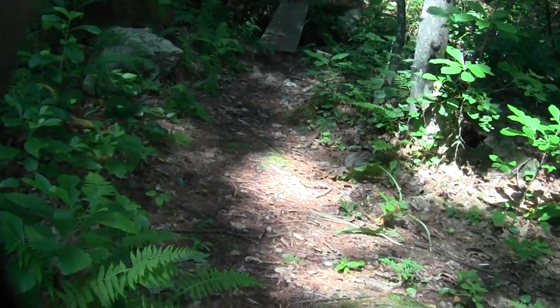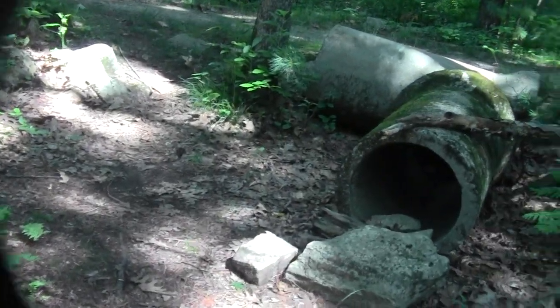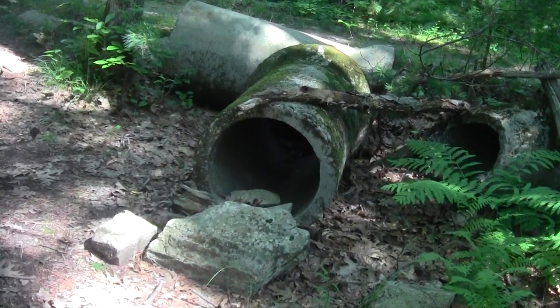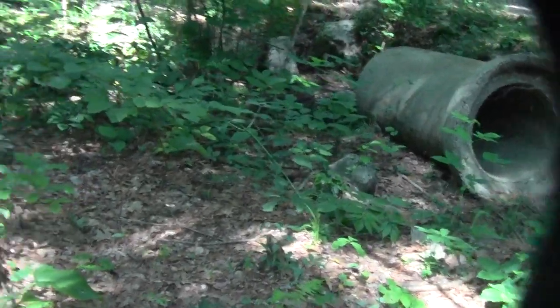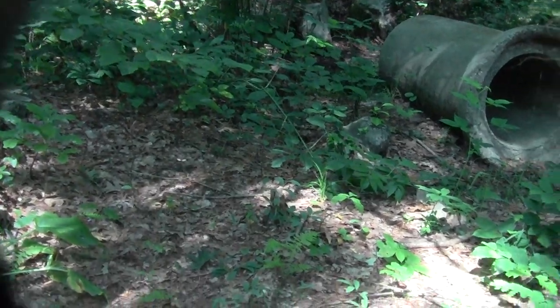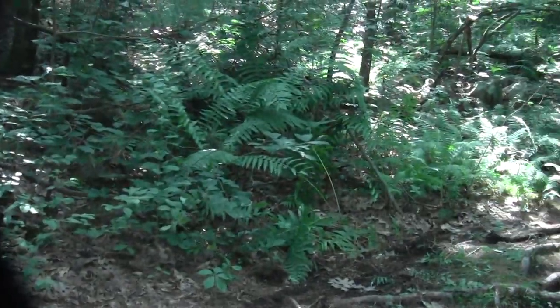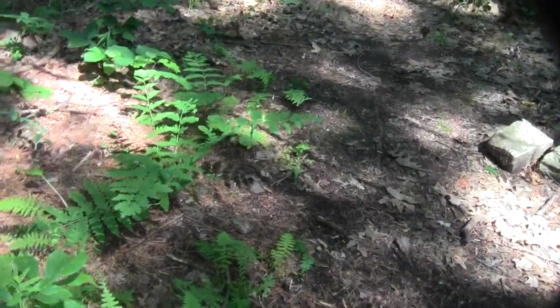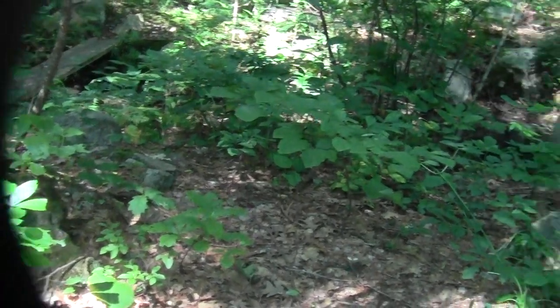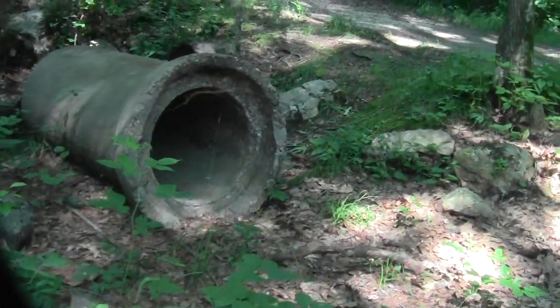There's even a funny little improvised board bridge — not that it's needed. These are some pretty ancient conduit pipes and culverts.